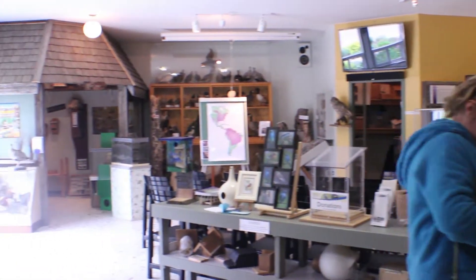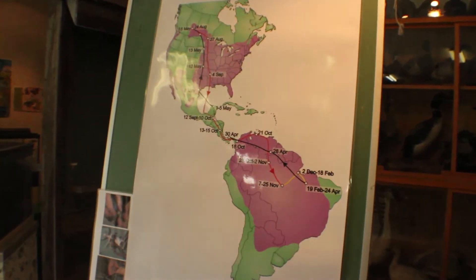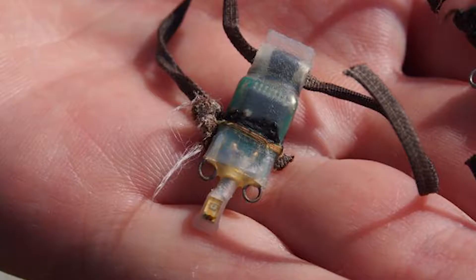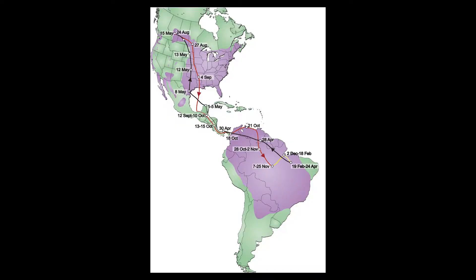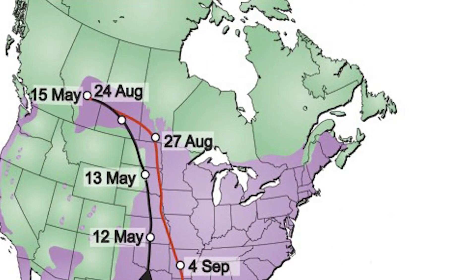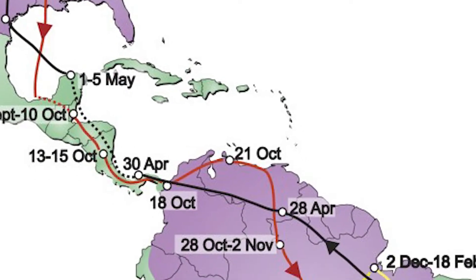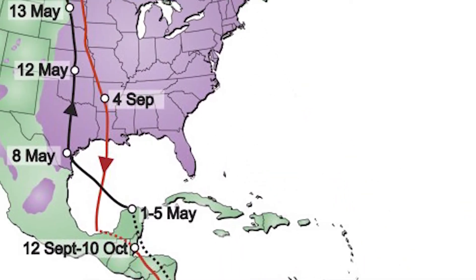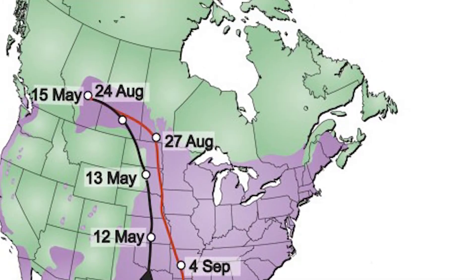Another exciting event at the Ellis Bird Farm is the return of a purple martin, Emilia, from her winter migration. This information is new to science. Emilia, geolocator number 125, traveled 22,300 kilometers. She took 75 days from the Ellis Bird Farm to her roosting area down in eastern Brazil. She came back in 21 days, averaging 600 kilometers a day on her return journey back to the Ellis Bird Farm.